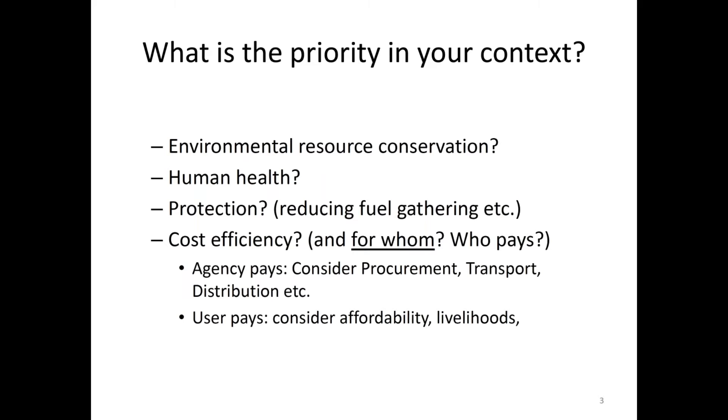If you're concerned with human health, be aware that in many cases people are cooking outside the tents. But in some other places people are cooking inside their housing, in their shelters — then you have different solutions to consider. Is it for protection that you want to use fuel gathering so that people don't have to leave? Are you talking cost efficiency? For whom? Who pays for fuels and for stoves? If it's the agency that pays, you have to consider procuring the transport, logistics, and distribution of both stoves and fuels. If it's the user that pays, then you need to consider the affordability and livelihoods of the people.